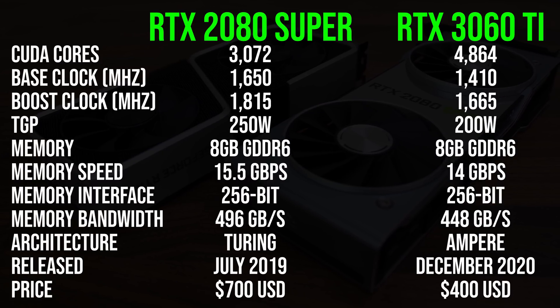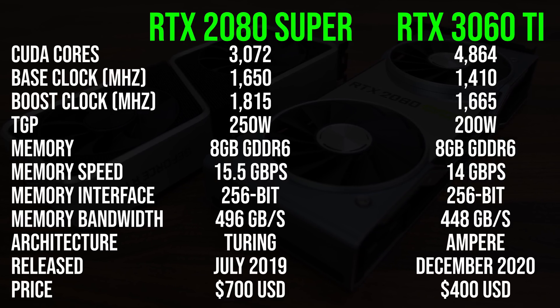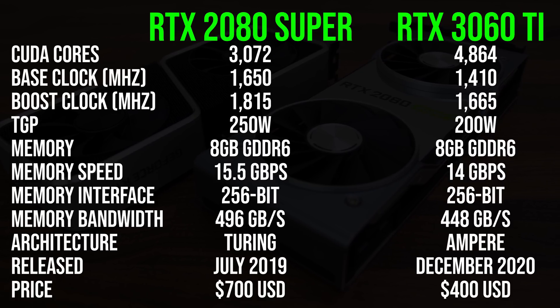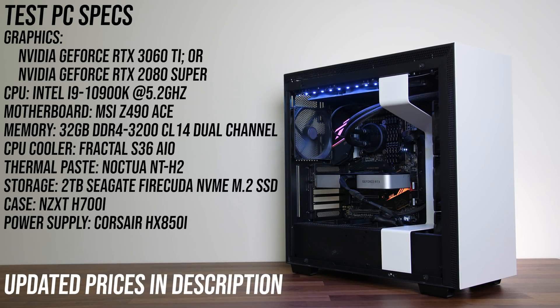Starting with the spec differences, both cards have 8GB of GDDR6 memory, though the 2080 Super's is a bit faster. The 2080 Super also has a higher boost clock speed, but the 3060 Ti has more CUDA cores and uses less power, while also having a $300 lower MSRP. The test system uses an overclocked i9-10900K at 5.2GHz with 32GB of DDR4-3200 CL14 memory in dual channel.